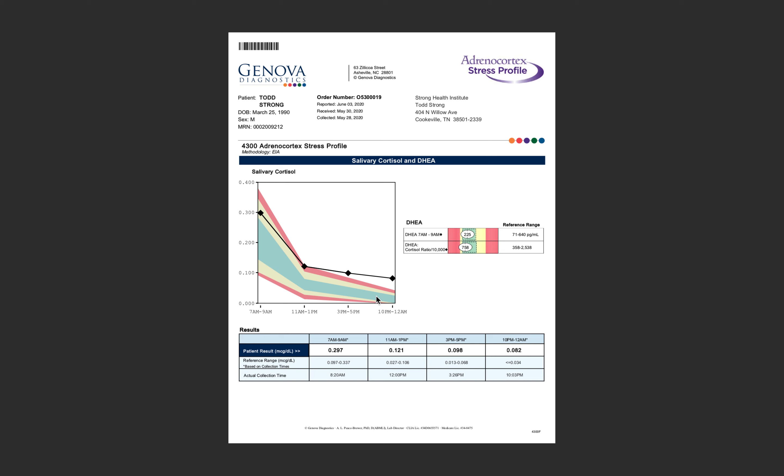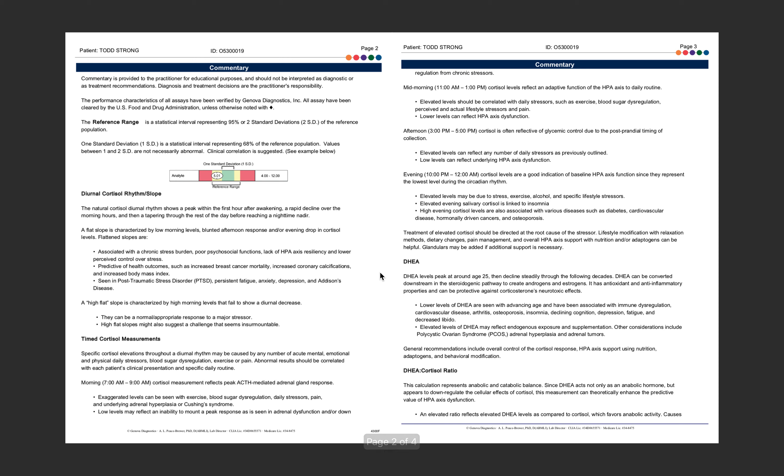It's not a one-size-fits-all approach — there's a timing issue with cortisol rhythm and also a dosage protocol. Depending on where you are in those stages, we supplement differently to cater to your specific needs. I like Genova because they give a really good, competent commentary covering your diurnal cortisol rhythms, timed cortisol measurements, DHEA, and the DHEA-to-cortisol ratio — explaining what all of it means.